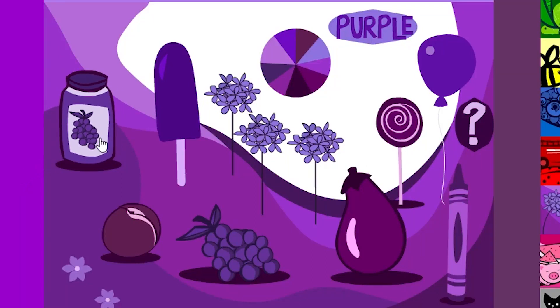Roll over and click on the objects to learn about the color purple. Click on the purple circle to start everything. Click on the word purple to stop everything.